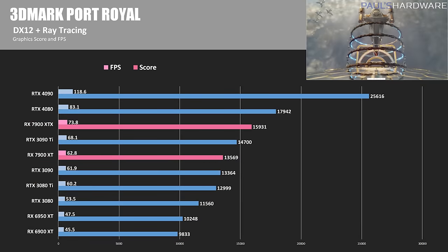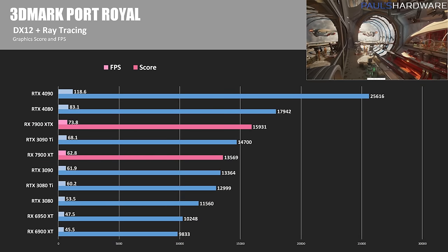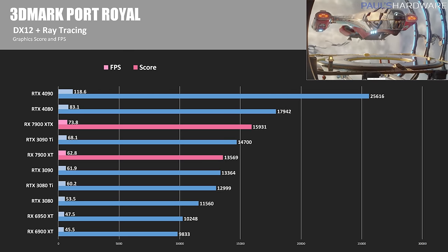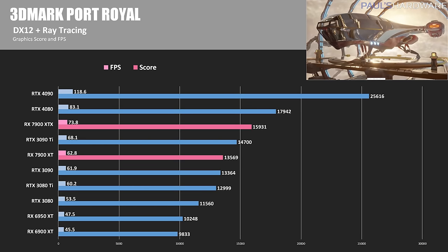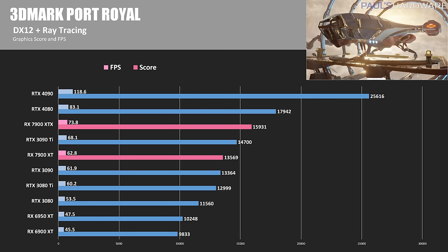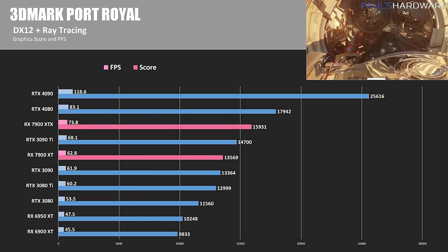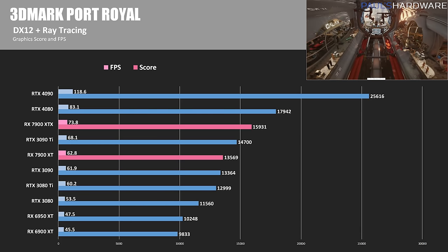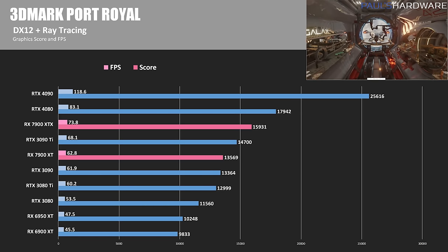3DMark Port Royal is next, to get a general idea of how these cards handle ray tracing. Formerly, Radeon GPUs kind of sucked at ray tracing, and while these Port Royal results won't necessarily carry over linearly to every game with ray tracing support, it is nice to see such a big jump from the 6900 XT and 6950 XT. Specifically, the 7900 XT was 32% faster than the 6950 XT here, and the XTX was 55% faster.